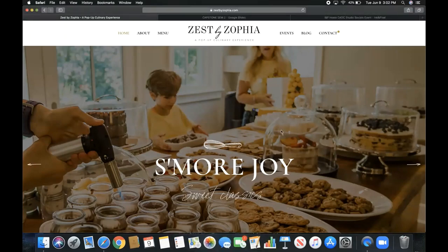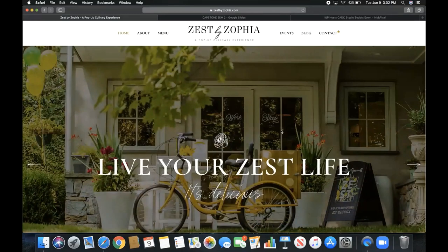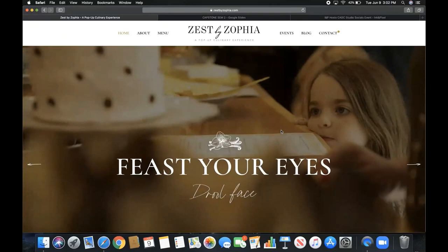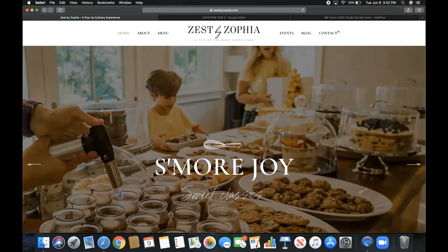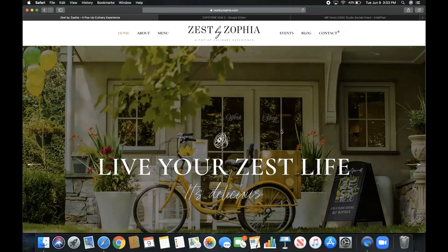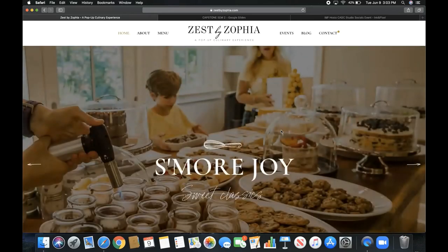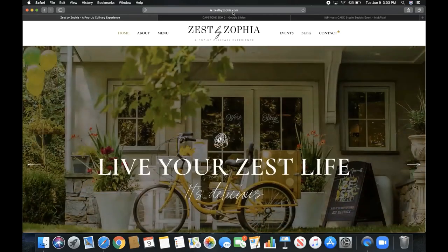For my Capstone project I focused on building a website for my small business, Zest by Sophia. This is something I've been doing for most of my life, but my Capstone was focused on building a platform to show some of the work I've done and also get an insight into business and all the social media that goes behind it. I'm going to do a walkthrough of the website — the URL is zestbysofia.com.